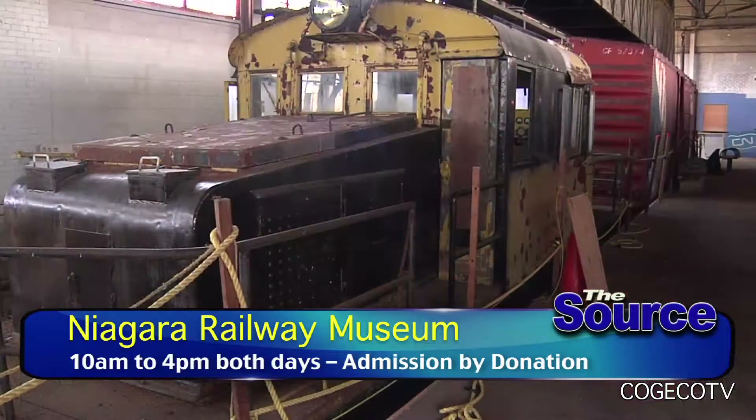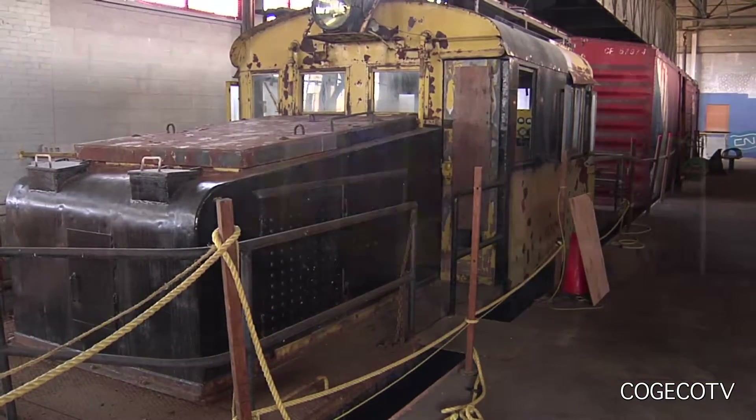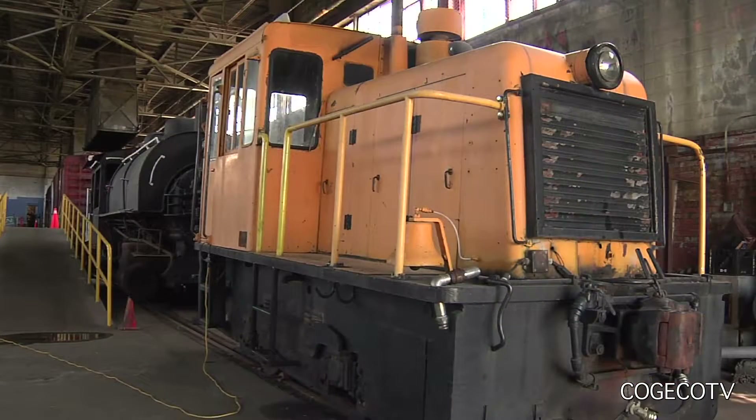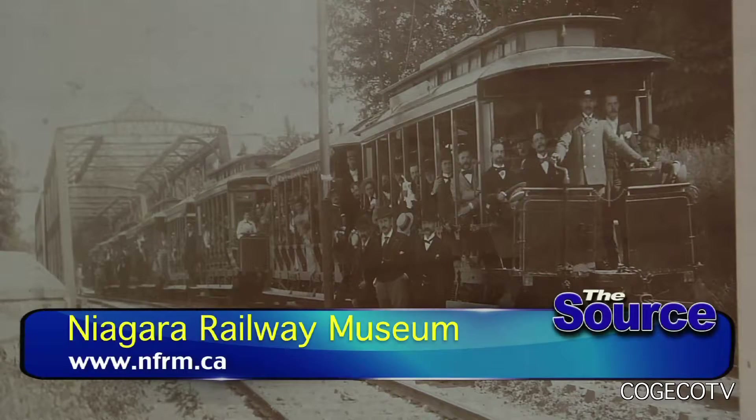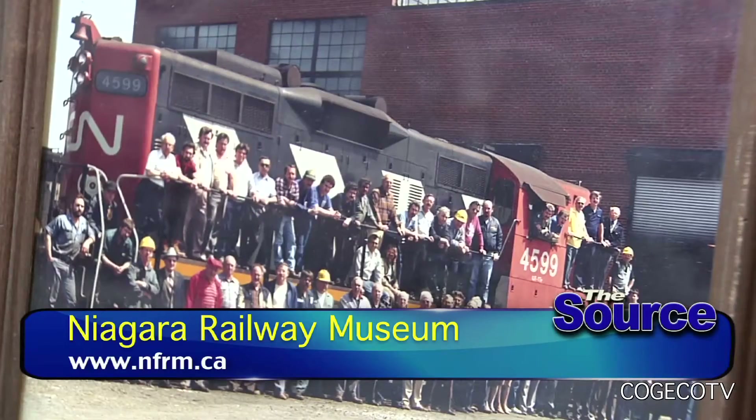The museum is a registered charitable organization registered with Canada Revenue so we do work strictly on donations. We do not have any paid staff. Everything we do we rely on the donations of people that come in the door and our model railway shows, so we do ask for a monetary donation to help us keep things going and to improve the facility as we move along.